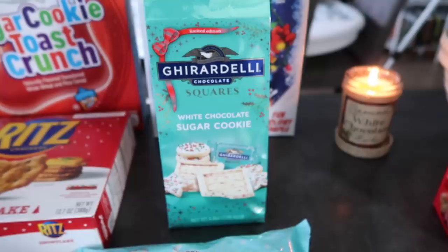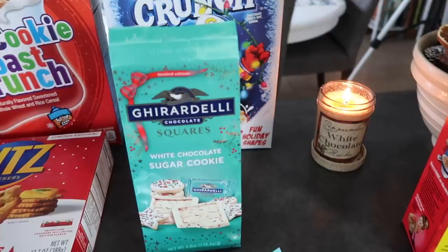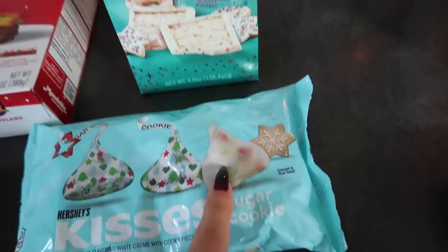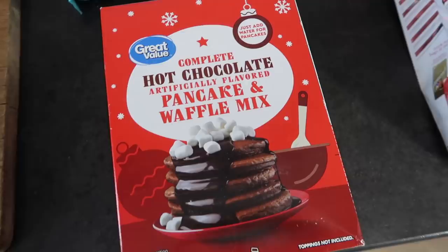My favorite are the ones with caramel on the inside, but those are still really good. And then we got these sugar cookie Kisses — I haven't tried these yet, but I love this design. It looks so holiday and pretty.